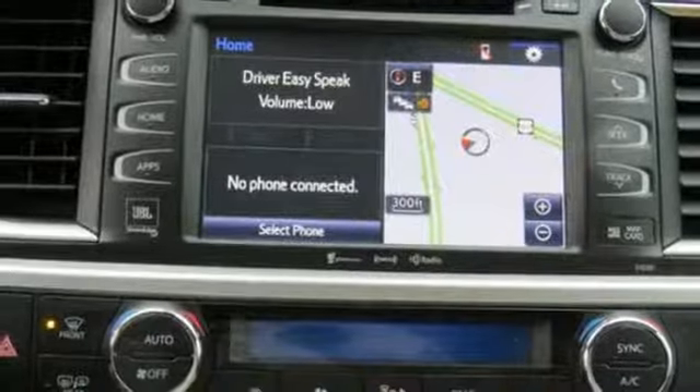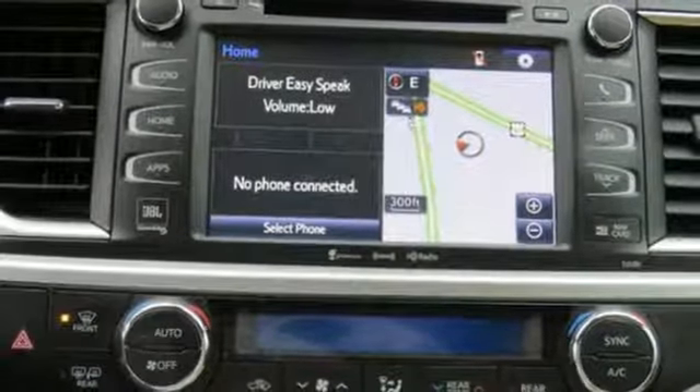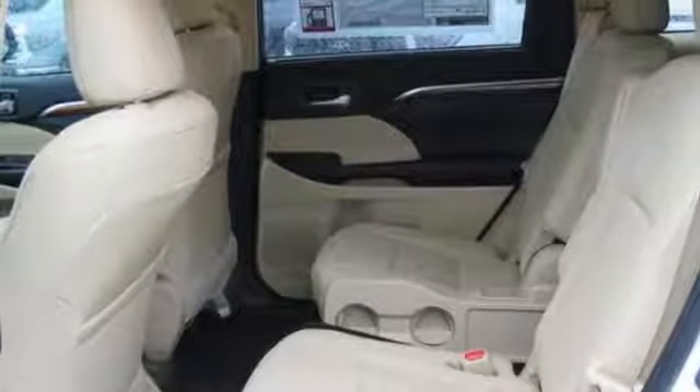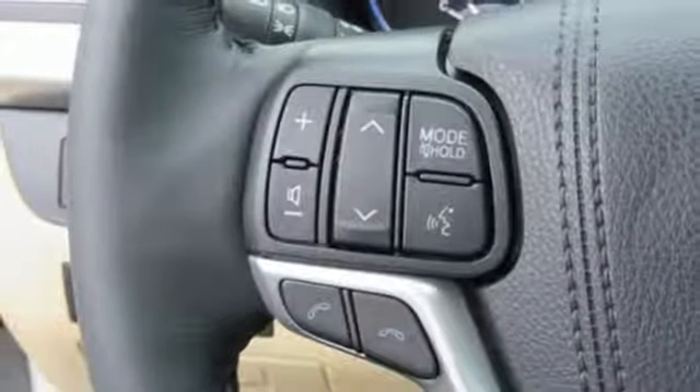Dual zone climate control, V6 engine, first and second row power sliding and tilting sunroof, gas pressurized shocks and automatic transmission.